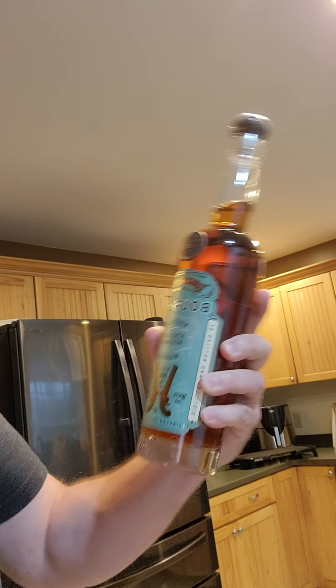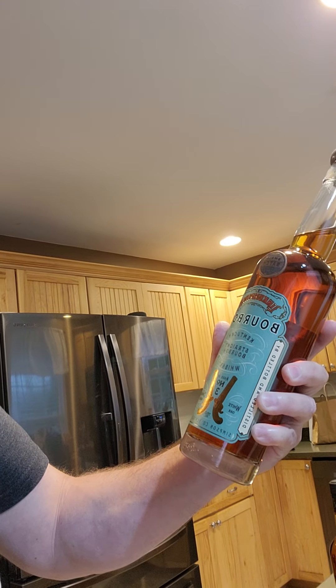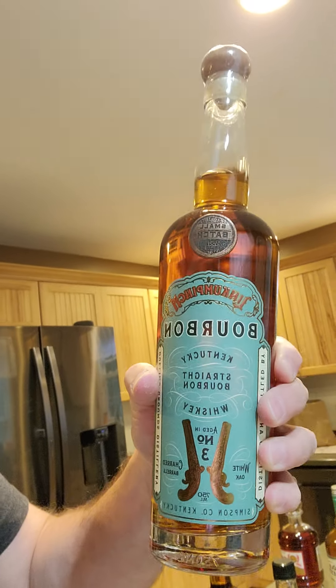This bottle here is from the Dueling Grounds Distillery. Kind of interesting story — I talked to the owner for a while. It was an area in Louisville that really started out as the main dueling area of the county, so a lot of people went there and settled their disagreements with duels. That's how it got its name. I really like the story, I really like the bottle, and I love the dueling guns right on it. We did a quick tour. It is a 100 proof, four-year-old bourbon, so pretty happy about it.